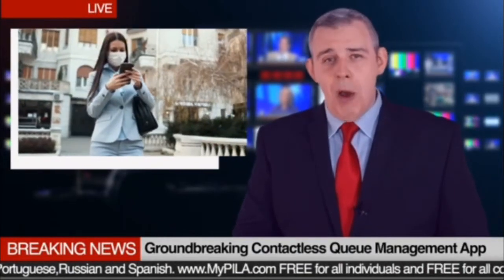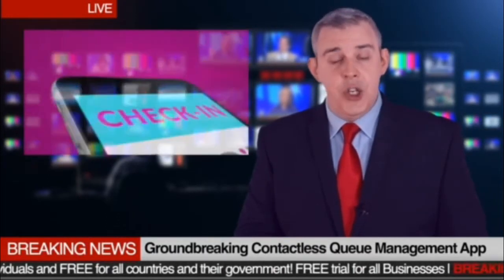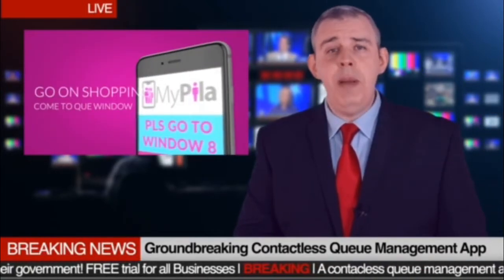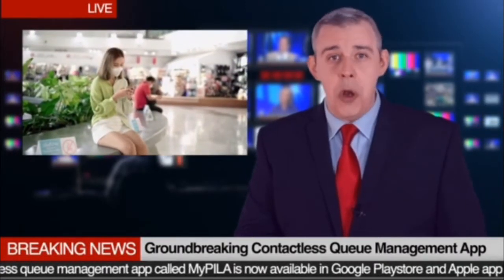Once you get the app, look for your participating restaurant, bank or government office, or scan their QR code. Check in, then wait for your queue. When it's your turn, you will be messaged to go to your designated window. No tickets, no printouts, and no lining up means no contact.